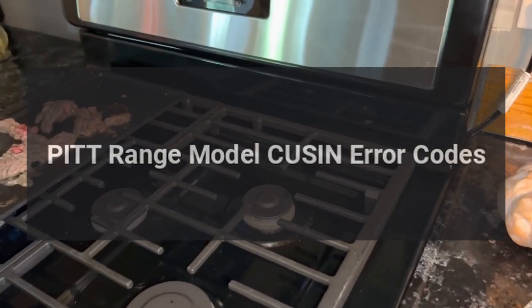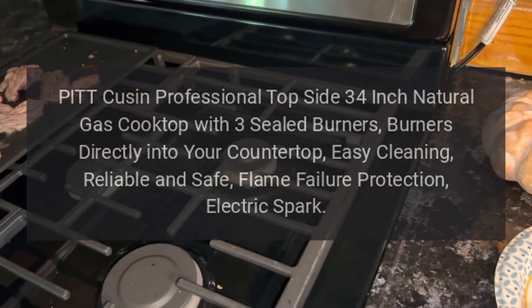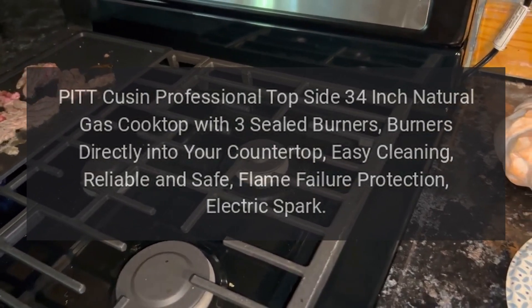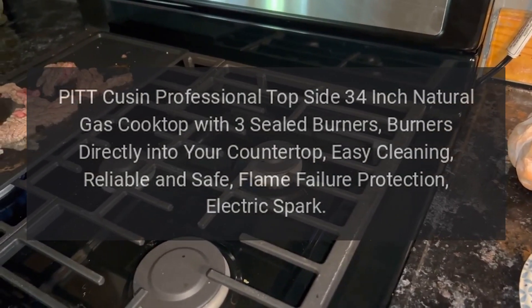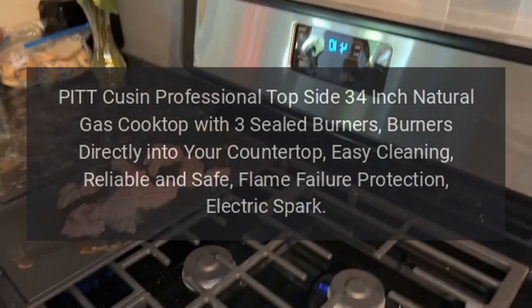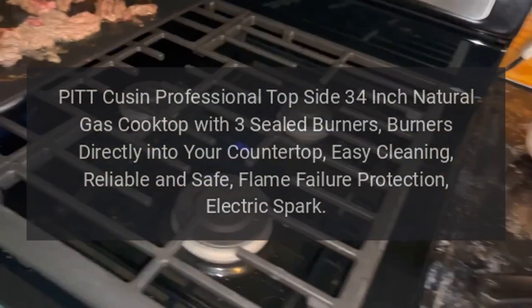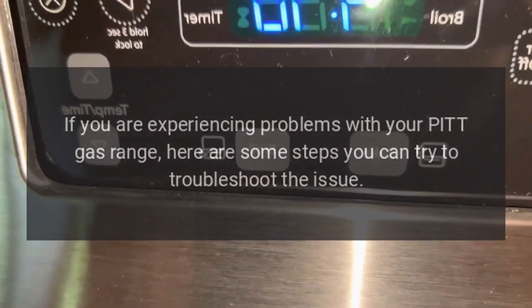This video discusses error codes for the Pit professional topside 34-inch natural gas cooktop with three sealed burners. It installs directly into your countertop for easy cleaning, with reliable and safe flame failure protection and electric spark ignition.